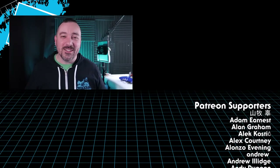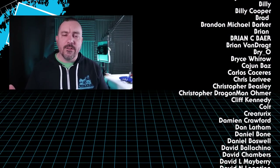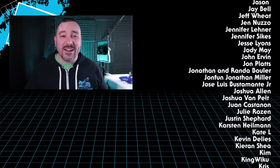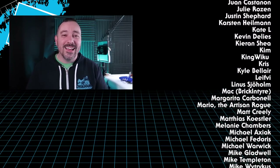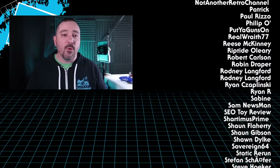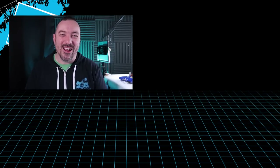Thank you guys so very much for watching this video. I hope you enjoyed this look and analysis of the new McFarlane Superpowers toy line. It's been out for a while — I'm kind of late to the game talking about it — so please feel free to tell me what you think down in the comments. Let me know if you're planning to buy more of these, what figures or vehicles you're looking forward to. Until next time, my friends.